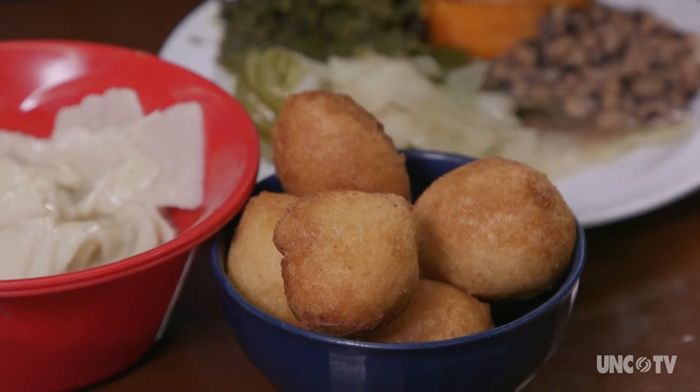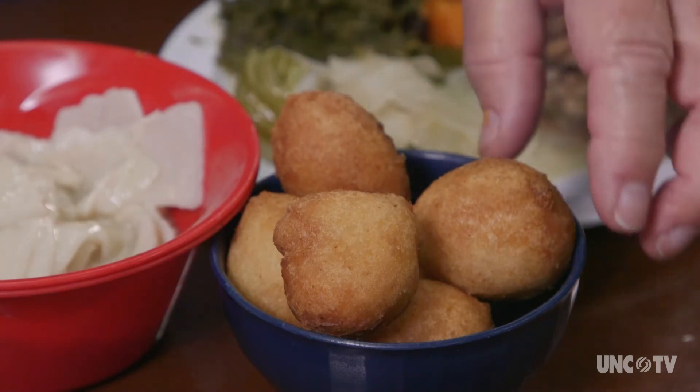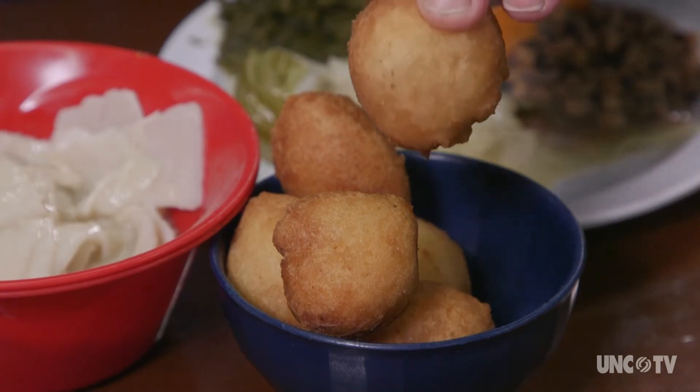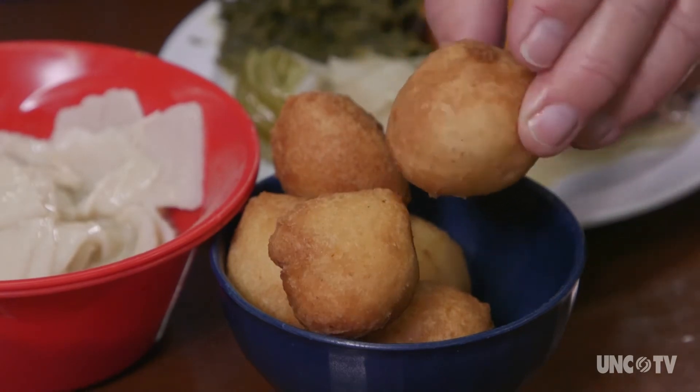And this is the bread course — either golden brown hand balls or globes of wonderfulness known as hush puppies.